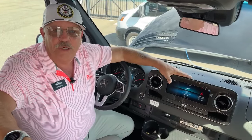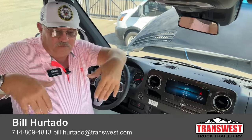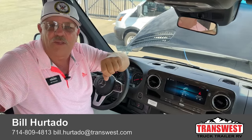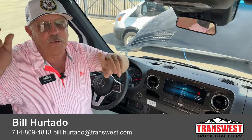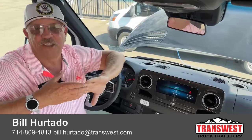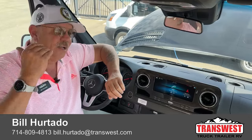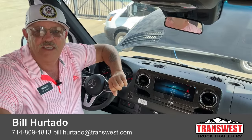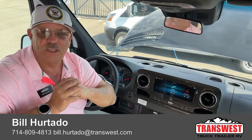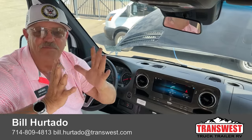That's a good look at the 2023 Winnebago Navion 24D. I'm sure you'll have some questions — my number is 714-809-4813. That's a Southern California number, but we're 25 miles north of Denver in the great state of Colorado. Please give me a call if you have questions or want to see what else I have in stock. I can send you the build sheet with all the options, and I'm happy to work out a deal with or without a trade. Thank you so much — Bill Hurtado, TransWest Truck Trailer RV in Frederick, Colorado.